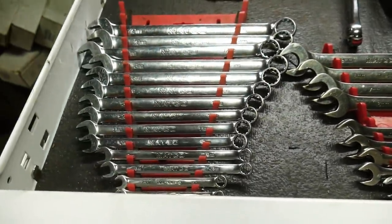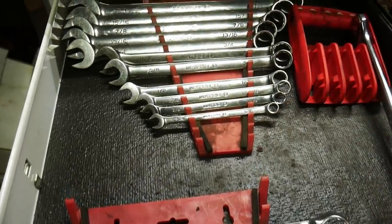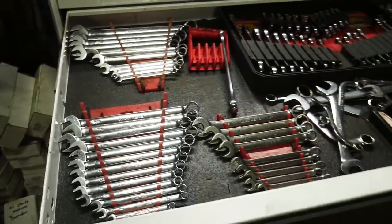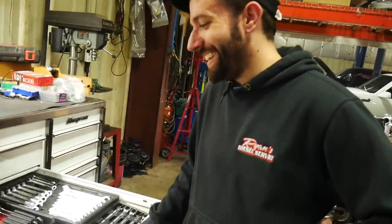Matco — some old school ones. How long have you had the Matco set? I got this Matco set a couple years back. Probably quite a few years now that I think about it — when I first started back in this. That set there is probably about two to three years old. Not as much of a spring chicken as you thought you were!